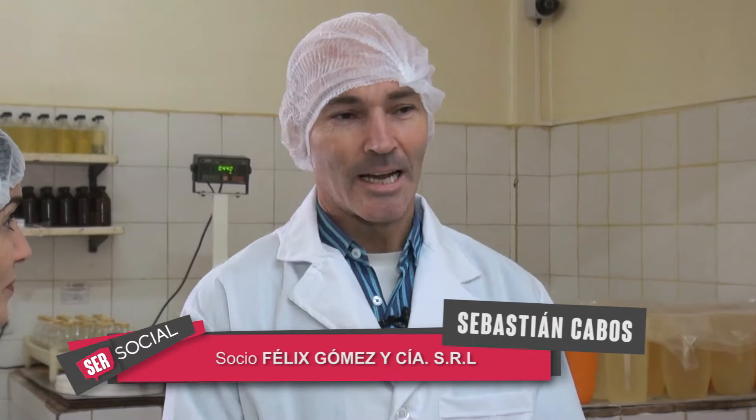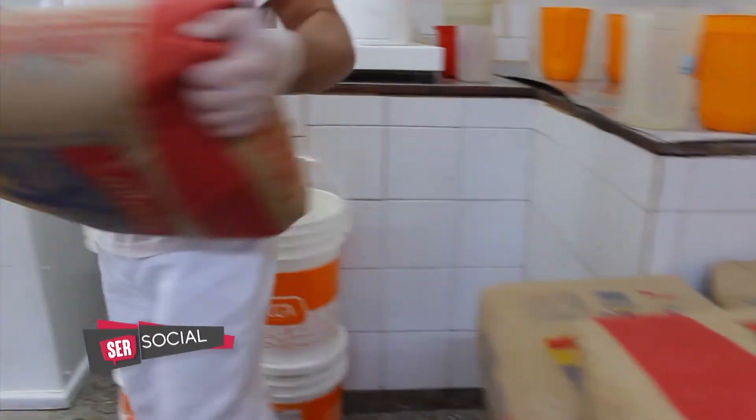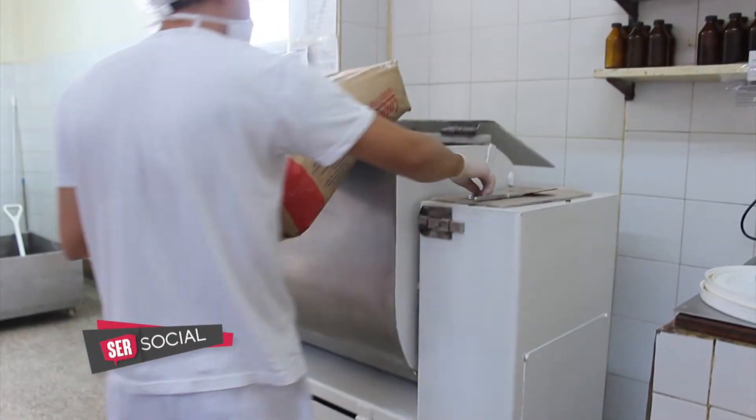Ahora sí comenzamos a mostrar todo el proceso de producción de los conitos de dulce de leche. Nos decía Sebastián que el conito tiene una base, que es una galletita y que ustedes mismos producen. Acá en esta parte de la planta hacemos las galletitas para nuestros copitos, para nuestros alfajores. El proceso empieza con esa máquina, que es una amasadora doble Z.